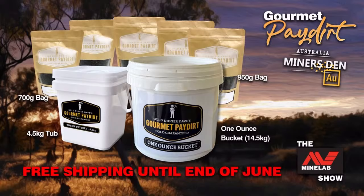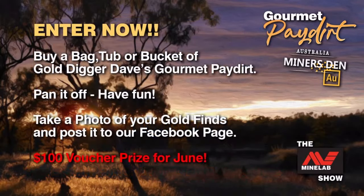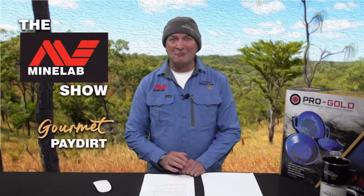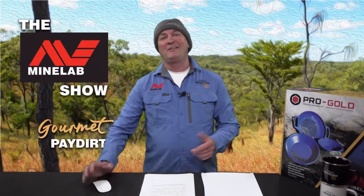Don't forget — we have the full range of sizes that Gold Digger Dave's Gourmet Paydirt comes in. If you'd like free shipping, get your order in by tomorrow night. One more day to get your photos in and score free shipping. Post your photos to our pin post on the Facebook page and you could be the lucky recipient of a $100 voucher to use at any of the Miner's Den Minelab Metal Detector Superstores. Gold Digger Dave's Gourmet Paydirt — it's no ordinary gravel.